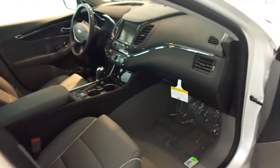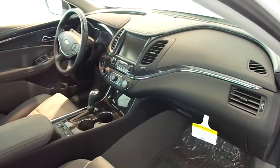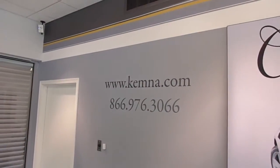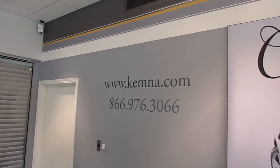You can stop in and check out this great new model here at Chemnas and Algona, or you can give us a call locally at 515-295-2406. You can also visit our website 24-7 at www.chemna.com. Thanks for watching, and have a great day.